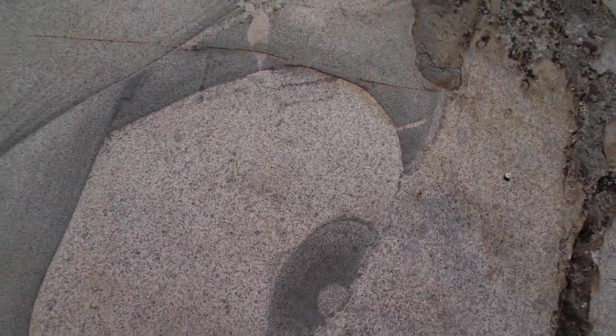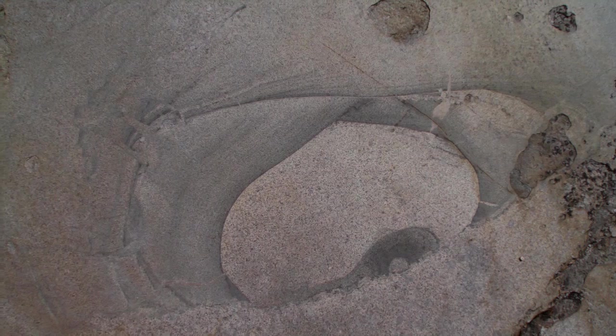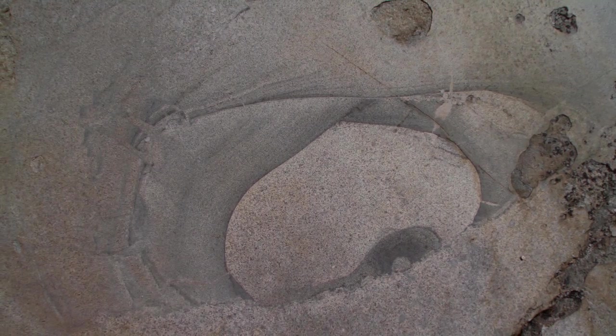I think we understand a lot about the granites in Yosemite and how they form and over what time periods they form and so forth. But you walk around a corner and you run into something like this and it's really humbling. It says there are a lot of mysteries out there still left to solve.